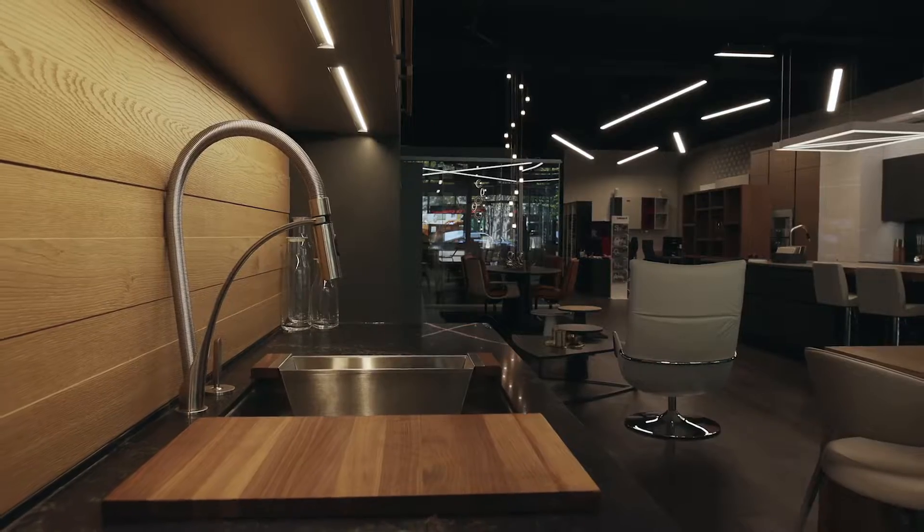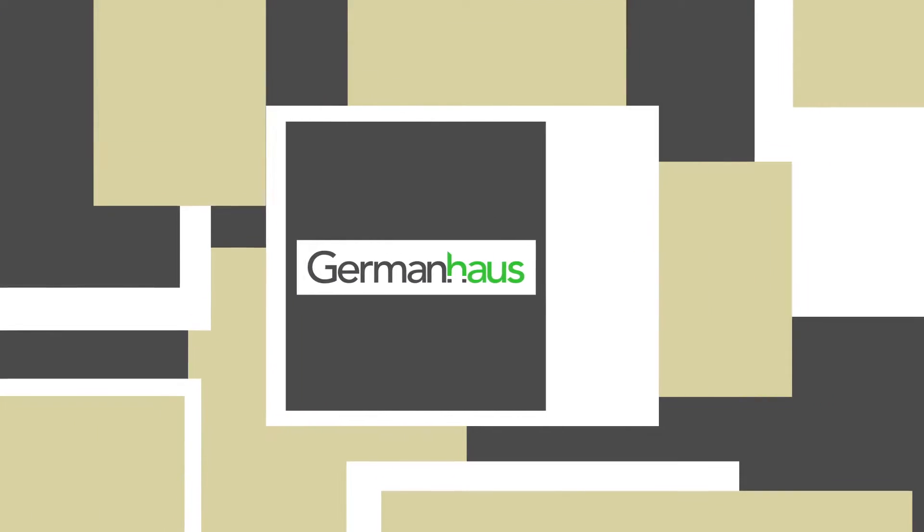My name is Zane Erickson. I'm from Zed Studio. And I am known for some really creative interpretation of my clients when we're designing custom homes.